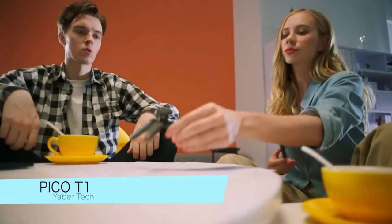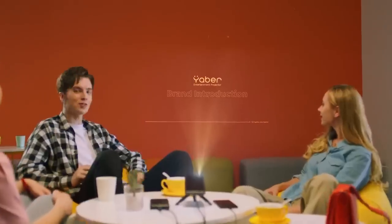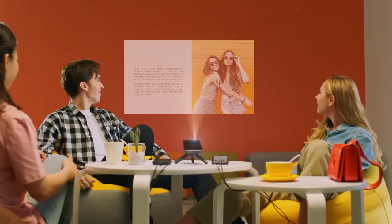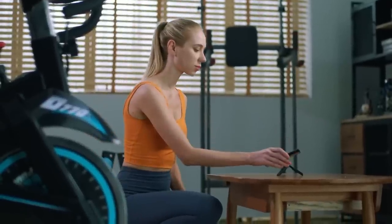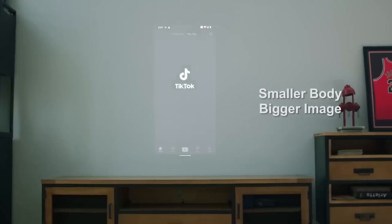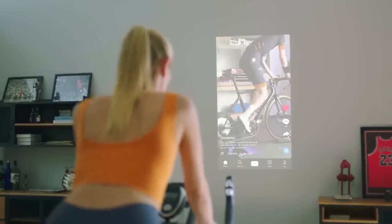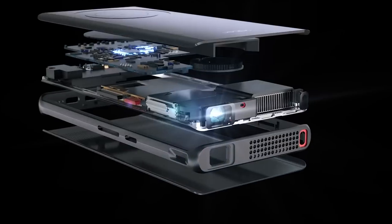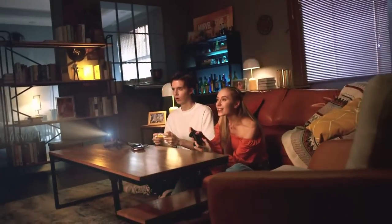The Yaba Pico T1 projector is the slimmest and smallest projector on the market, with a thickness of just 0.52 inches. It's lightweight and easily portable, fitting in your pocket or backpack. The projector is plug-and-play, compatible with power banks and PD quick charging. It's easy to use with a flip-up kickstand, magnetic 360-degree tripod, and touchscreen display. Connect through HDMI, Bluetooth, or dual-band Wi-Fi and access the smart OS to watch your favorite shows. The Yaba Pico T1 is made of high-quality composite materials with an anti-scratch screen and body for durability.